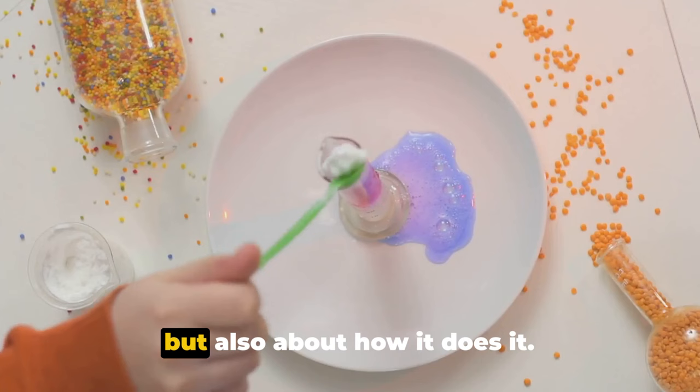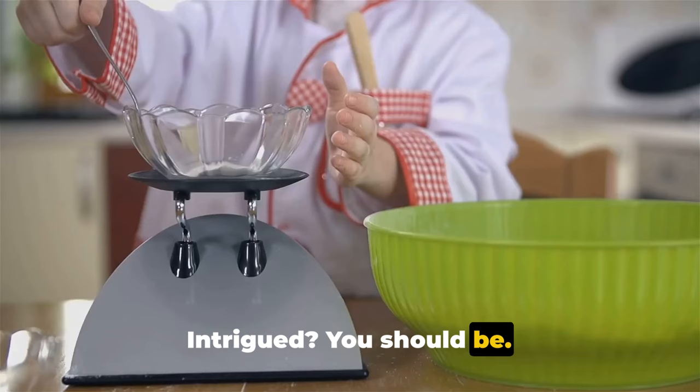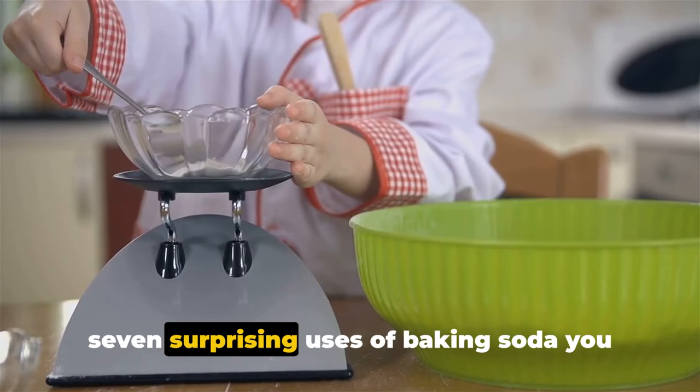Baking soda works its wonders through a simple chemical reaction, making it safe and effective. Intrigued? You should be. Stay tuned as we dive deeper into the 7 surprising uses of baking soda you wish you knew sooner.